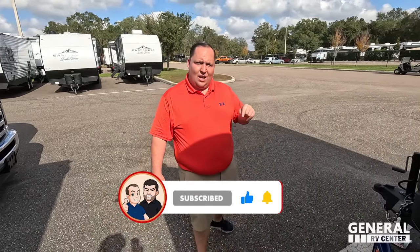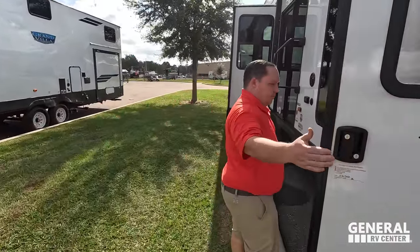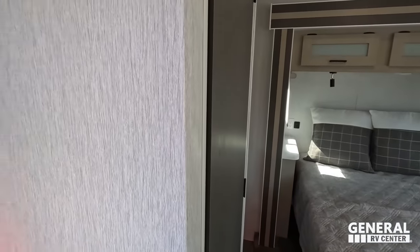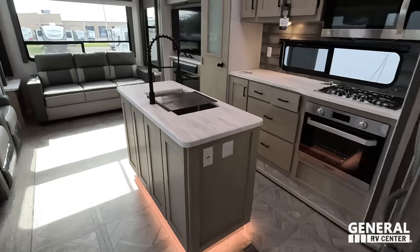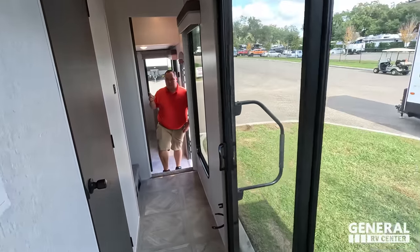The outside of this unit looks great, but the inside looks even better. Starting right here is bedroom one, over here is bedroom two, and bedroom three is up there. Bathroom is right here, and then your kitchen, living area, and dining area. We'll show everybody upstairs, but first a quick peek.